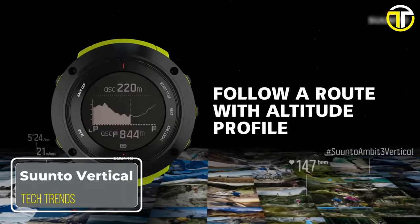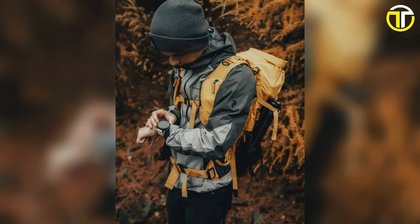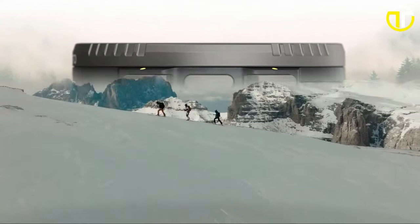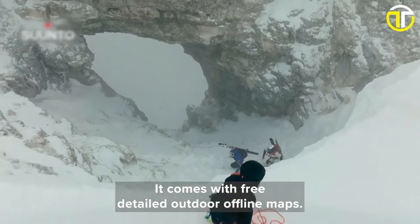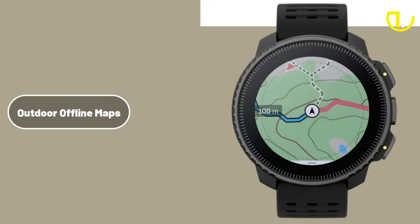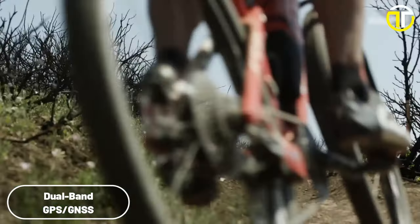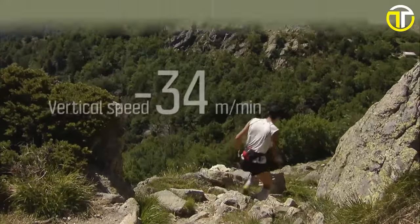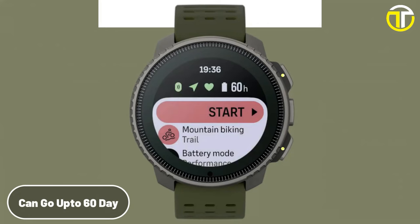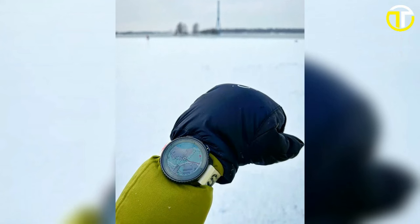Number 2: Suunto Vertical. The Suunto Vertical stands as a pinnacle of outdoor smartwatch design, meticulously crafted in Finland using renewable energy. Its bezel, made from titanium grade 5, speaks to its commitment to durability and premium quality. One of its most compelling features is the inclusion of outdoor offline maps, a boon for explorers and athletes who venture off the beaten path. Coupled with dual-band GPS and GNSS, the Suunto Vertical ensures precise navigation in even the most remote locations. Battery life excels with up to 60 days, further enhanced by solar charging capabilities, making it an ideal companion for extended adventures where charging opportunities are scarce.